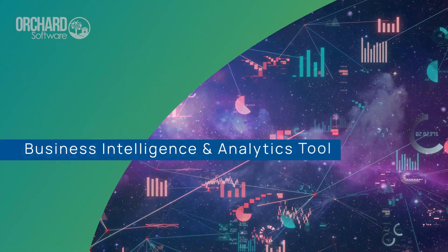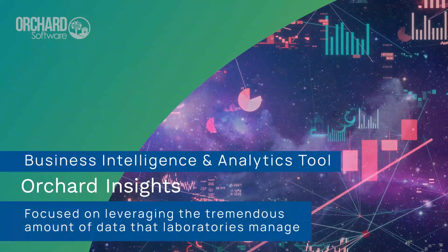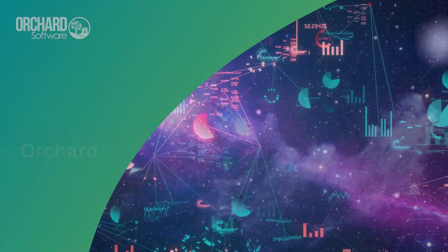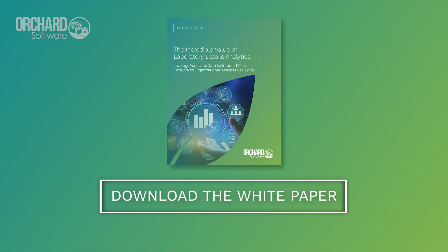Orchard Software offers a business intelligence and analytics tool focused on leveraging the tremendous amount of data that laboratories manage. To learn more, download our comprehensive white paper.